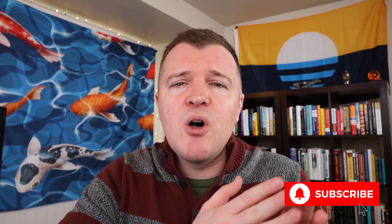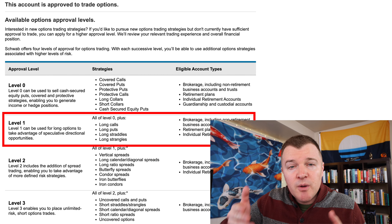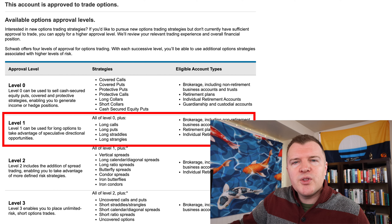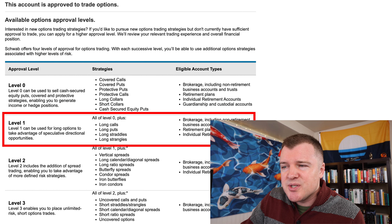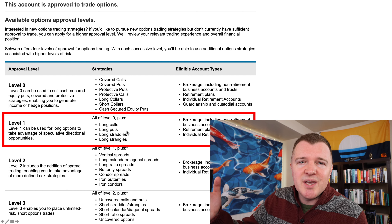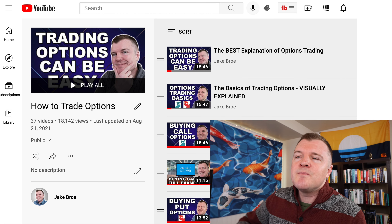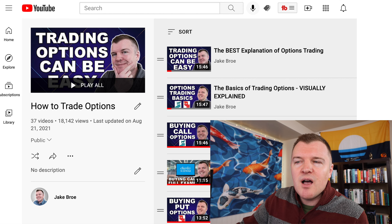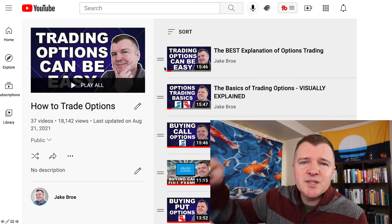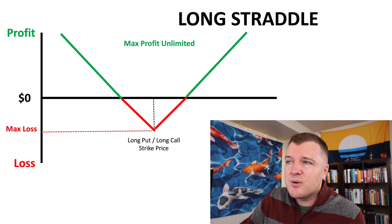What's up options traders, Jake here. In this video, let's cover two useful options trading strategies: the long straddle and the long strangle. Before you can trade these strategies, make sure that you're approved for the appropriate level with your broker. If you're not comfortable buying long calls and long puts, check out my entire playlist on trading options — I'll link it down below. Lots of useful information for you to learn more about trading options.